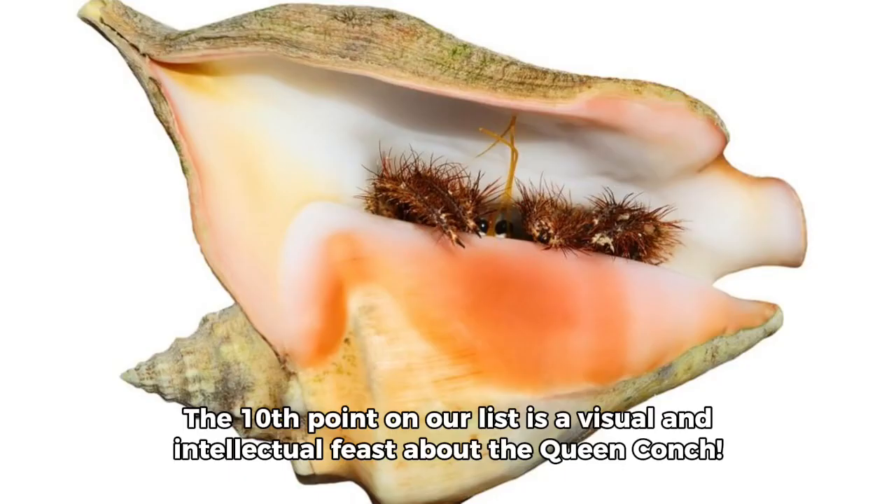Prepare to be astonished! The tenth point on our list is a visual and intellectual feast about the Queen Conch.